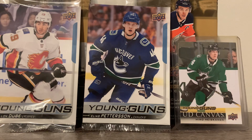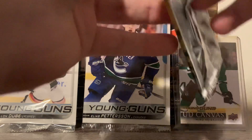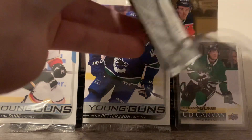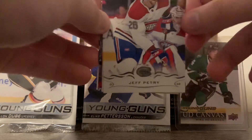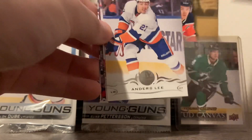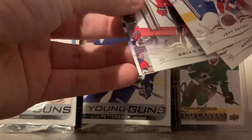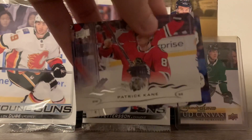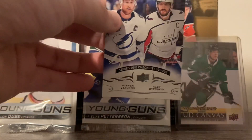Pack number three. We have Jeff Petrie, Anders Lee, Brian Boyle, Patty Kane, and Stammer and Ovi Series 1 Checklist.